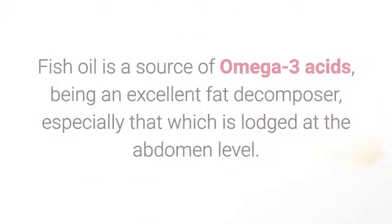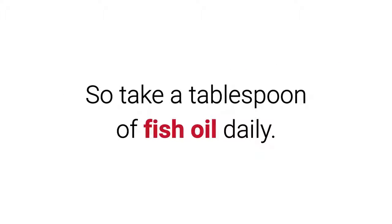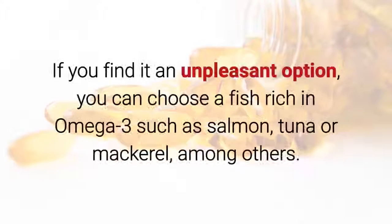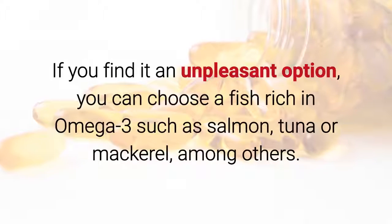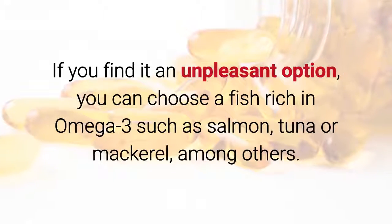2. Fish Oil. Fish oil is a source of omega-3 acids, being an excellent fat decomposer, especially that which is lodged at the abdomen level. Take a tablespoon of fish oil daily. If you find it an unpleasant option, you can choose a fish rich in omega-3 such as salmon, tuna or mackerel, among others.